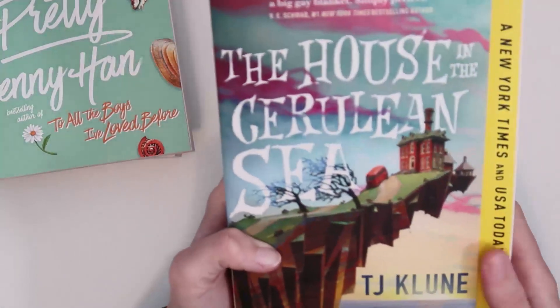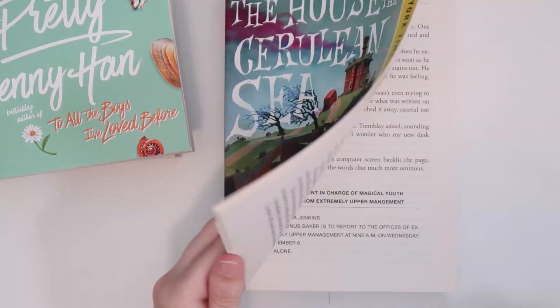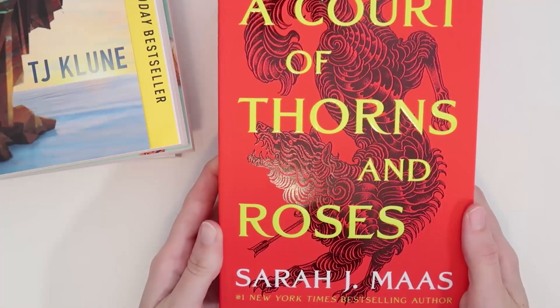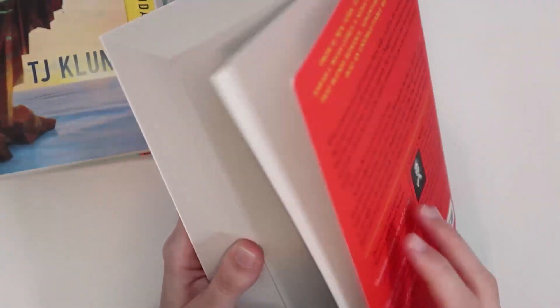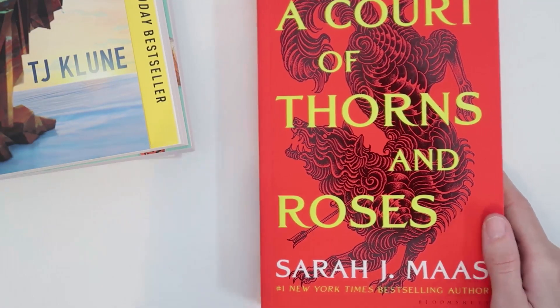The next book is The House in the Cerulean Sea by TJ Klune. I've been obsessed with Goodreads and every time they recommend a book I read the synopsis, and this one sounded amazing. I haven't read it yet but I think it might be the next one I reach for. And then this is a book recommended by a million people - A Court of Thorns and Roses by Sarah J. Maas. I always purchase one book at the beginning of a series, read it, see if I want to continue, and then purchase the rest.